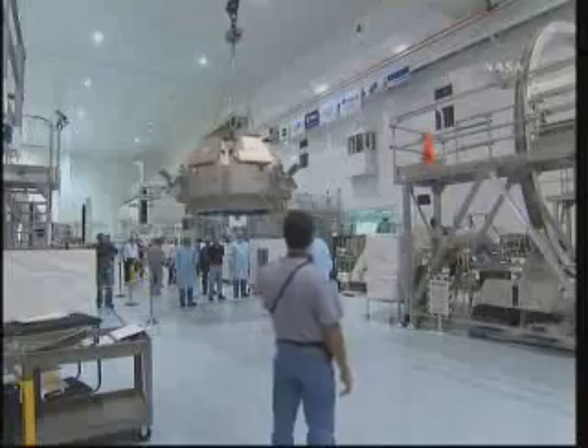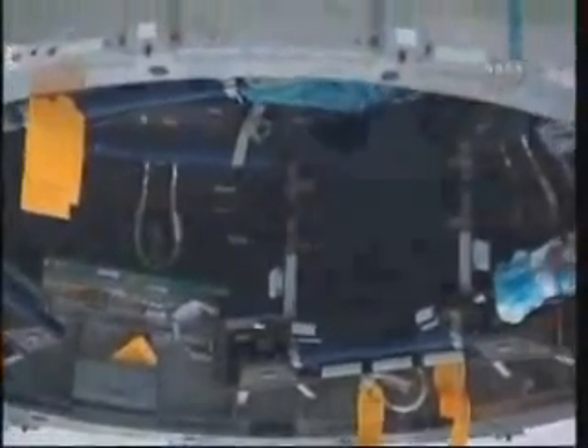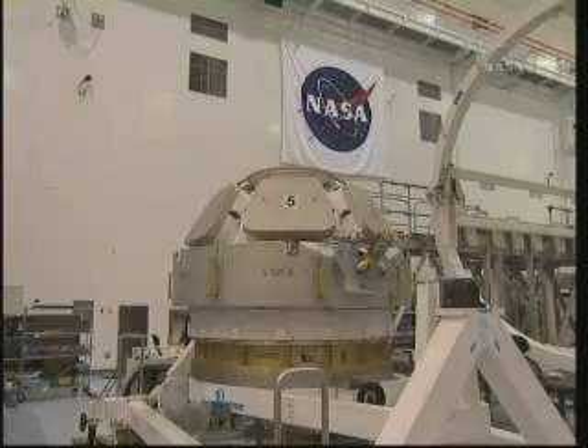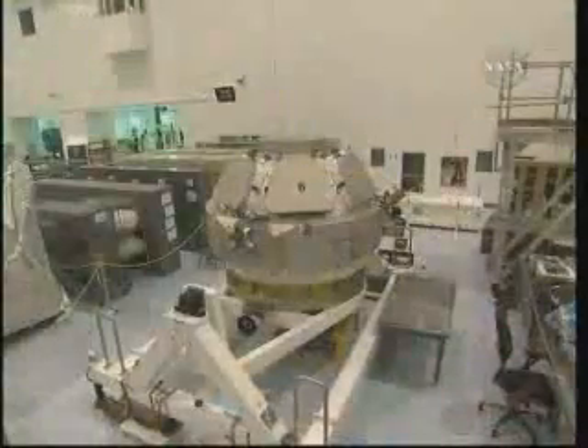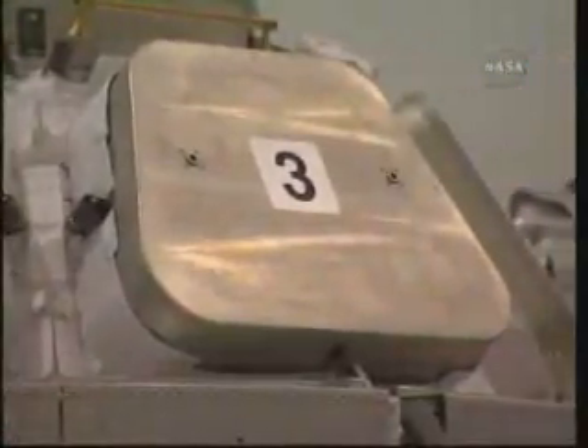The Cupola, also built in Italy, weighs about 4,000 pounds. It measures 4.7 feet high and 9.7 feet in diameter, about the size of a home entertainment center. As the space station's ultimate observation deck, Cupola features six windows around its sides and one on top. It will resemble a circular bay window — a room with an extraordinary view.